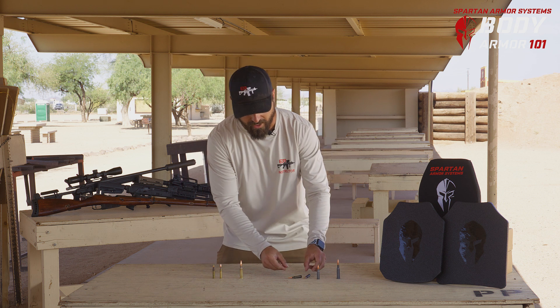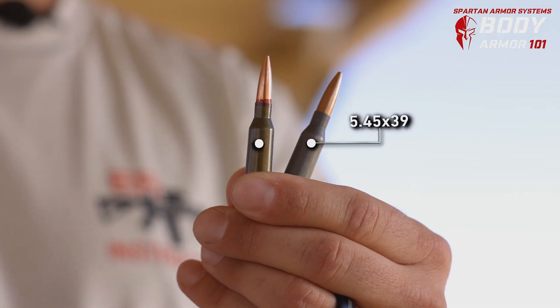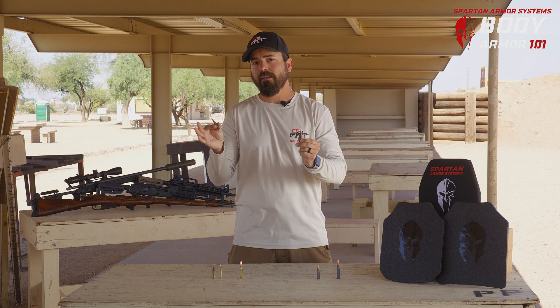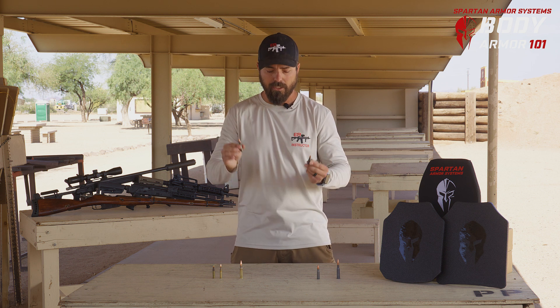On the Russian side, we have the 5.45x39 and the 5.45x39 7N6 round. While both have steel cores, the 7N6 round is traveling much faster — 500 feet per second faster to be precise. So the likelihood of penetration is much higher with this round.